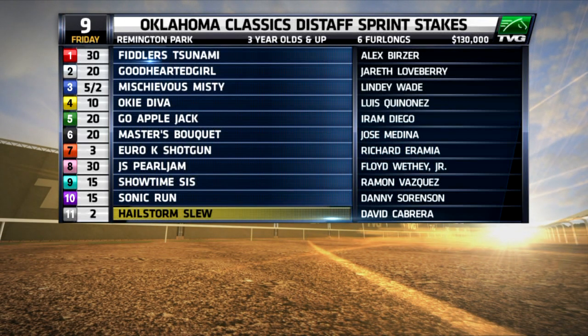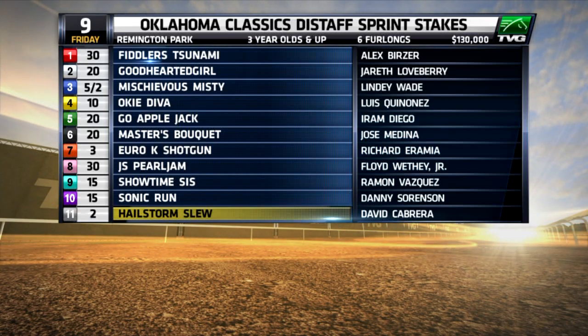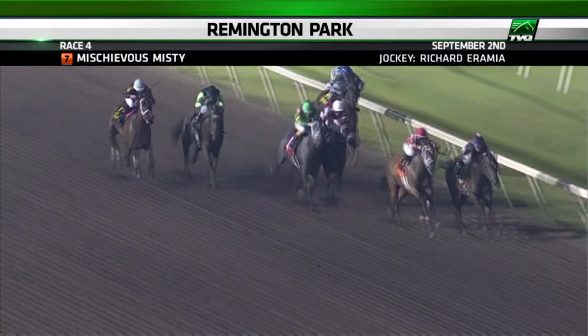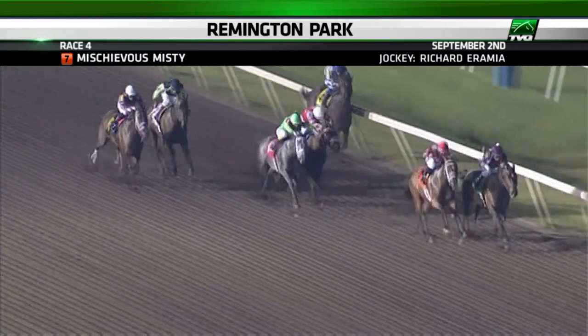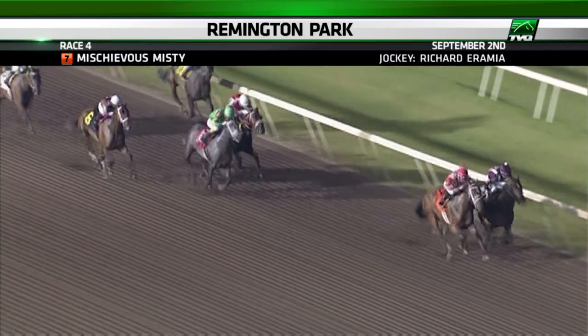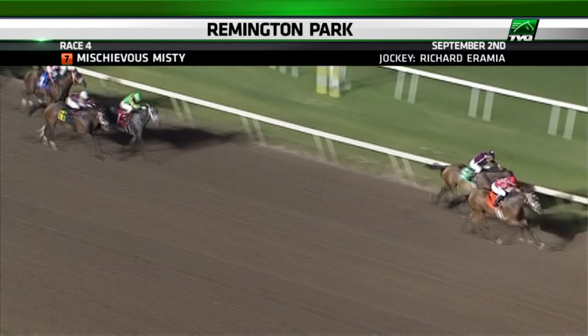Race nine is the Classics Distaff Sprint, and this one is tricky. I'll go four deep and use the only last out winner, number six, Masters Bouquet, who's 20-to-1 in the morning line. But here's a look back at number three, Mischievous Misty, two races ago on September 2nd. I'll throw out her recent race when she was going long and over the turf. Tonight she's back sprinting over the main and has a cozy spot near the rail in a race that is filled with speed.